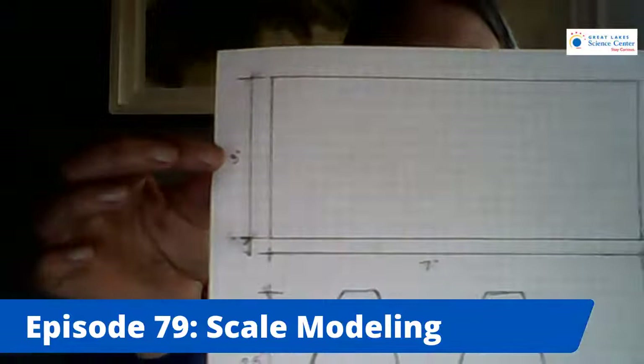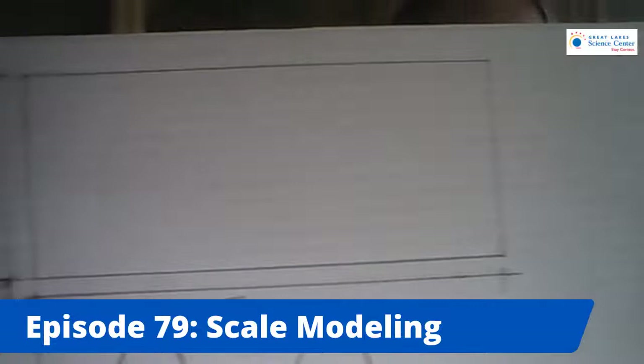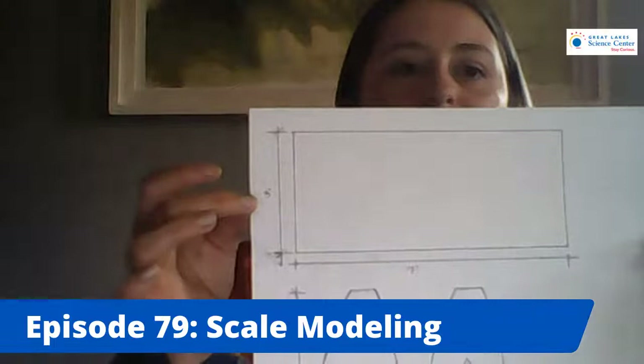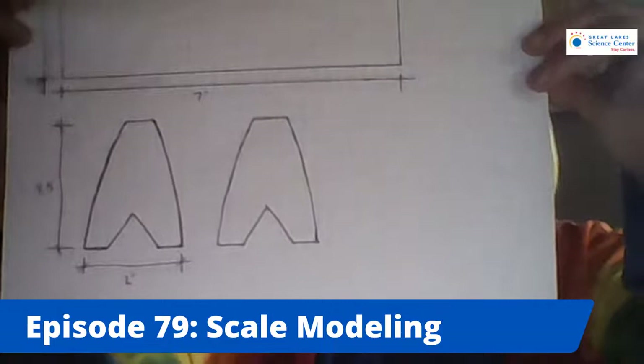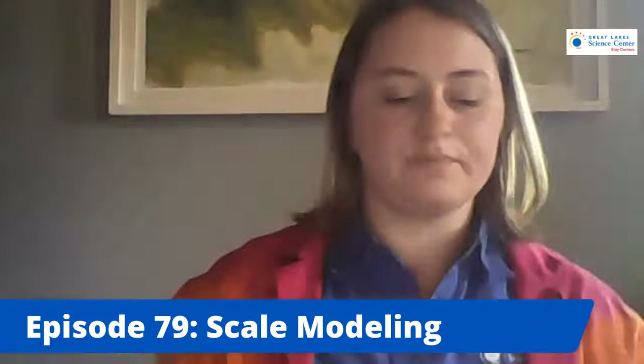Our first step today is going to be drawing our table onto our paper. I wanted to create a table that was three feet by seven feet. So what I did was I drew a rectangle that was three inches by seven inches, and then I also did some legs. I made mine look like rocket ship fins — I made them two and a half inches by two inches, and then I created a curve to make them look more creative and fun.